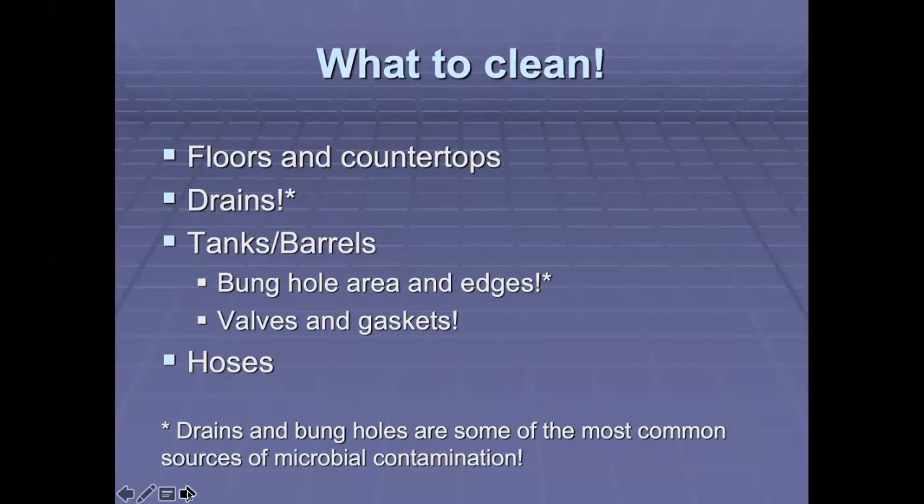What do we clean? Obviously the floors and countertops in the winery, but something often overlooked are drains. Drains and the bungholes of barrels are the most common sources of microbial contamination in a winery, because mold and bacteria hang out in those areas. Your tanks and barrels need to be clean, but don't forget the valves and gaskets, as bacteria, mold, or fungi will hang out there as well. Make sure they get dried off too. And of course your hoses. Clean, clean, clean — sanitize, sanitize, sanitize. The surest thing to destroy a wine is to get contamination.